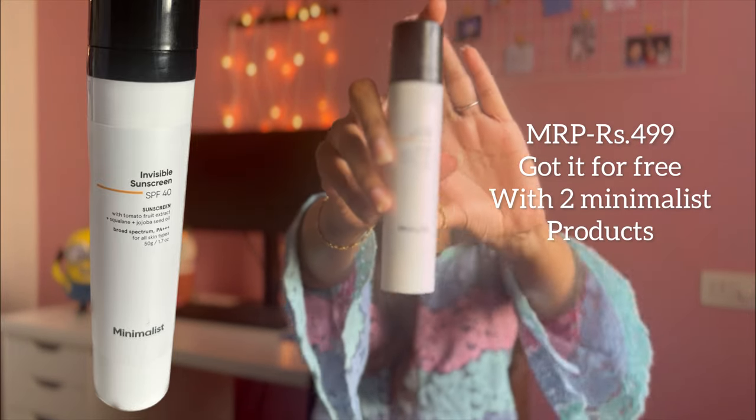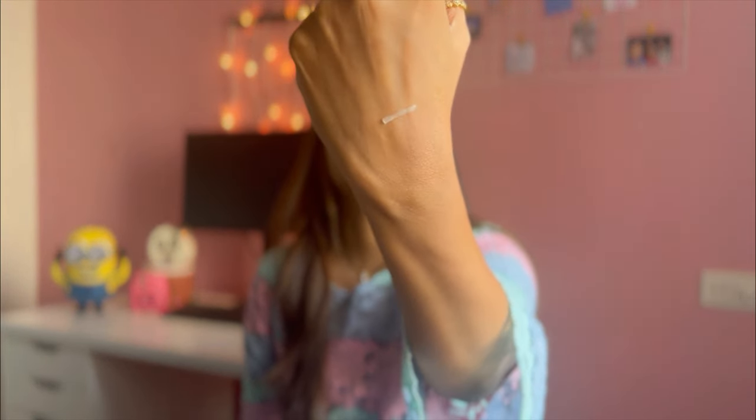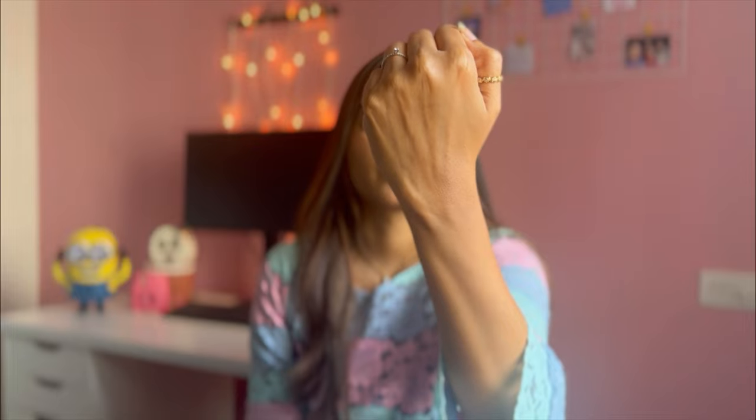Next is the Minimalist Invisible Sunscreen SPF 40. I got this for free with my purchase. I like it for my body — the texture is like Vaseline and blends similarly, feels a little thick initially, but once it blends out it's dry. I don't feel like using it on my face, so I'll use it on my body.